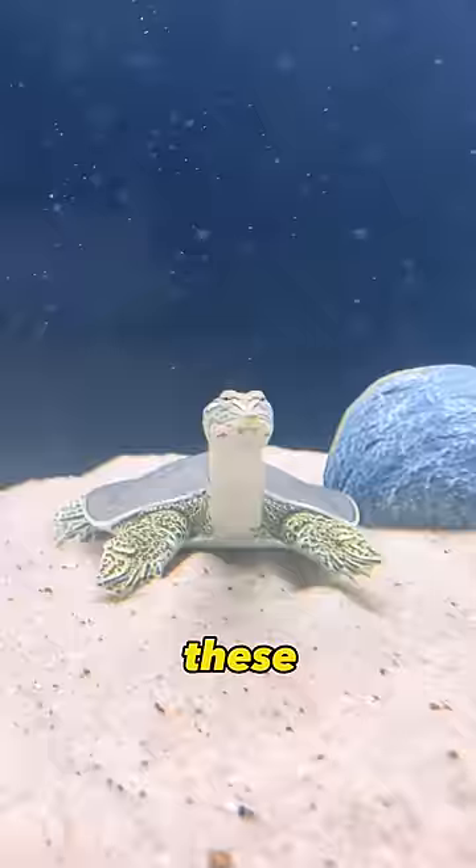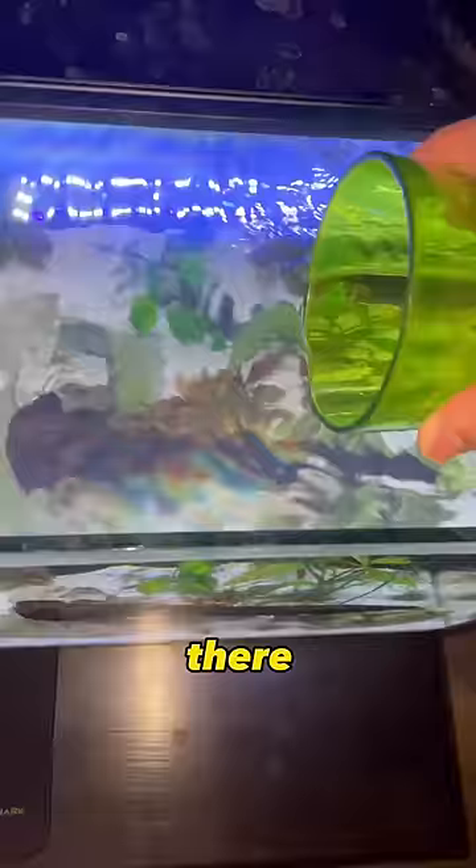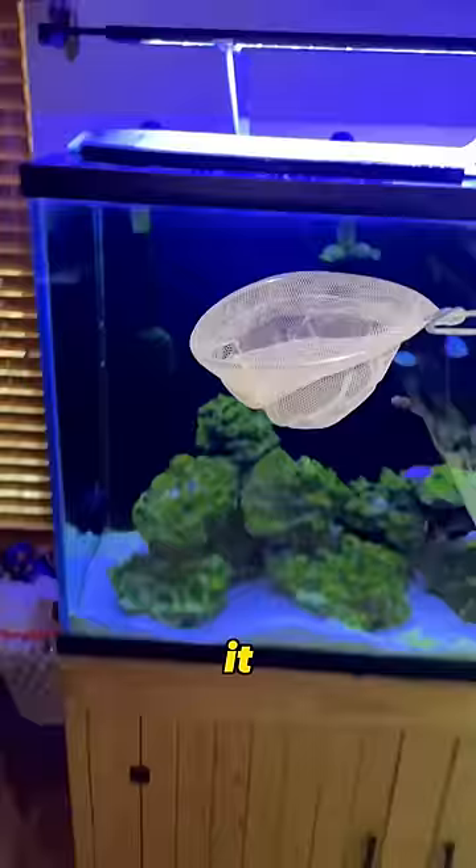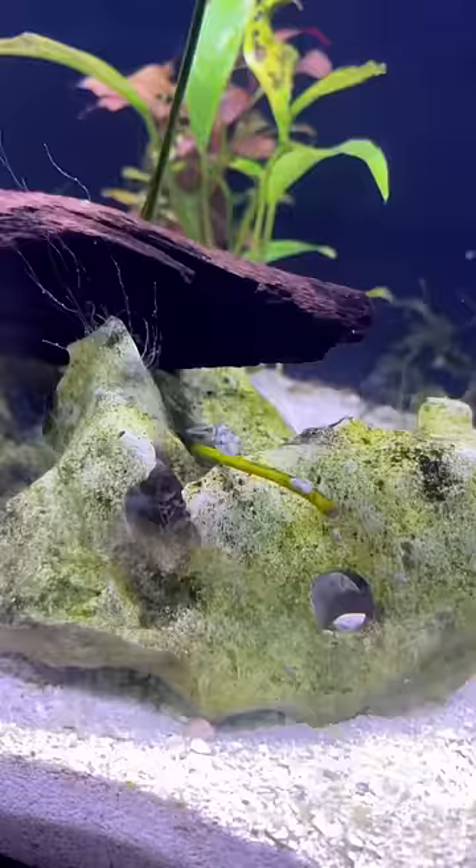I figured these pea puffers were hungry, so I threw some blood worms in there and they automatically started eating them. After I acclimated them it was time to put them in the tank — these are freshwater puffers, so you cannot put them in salt water.